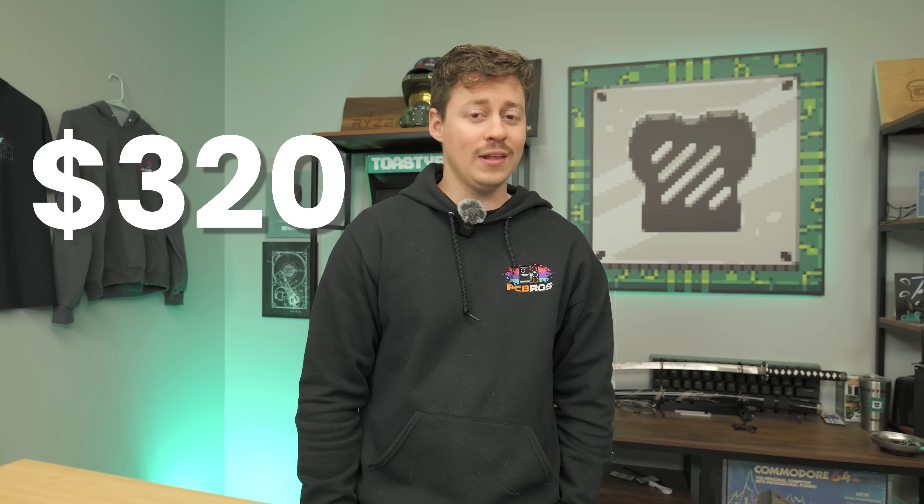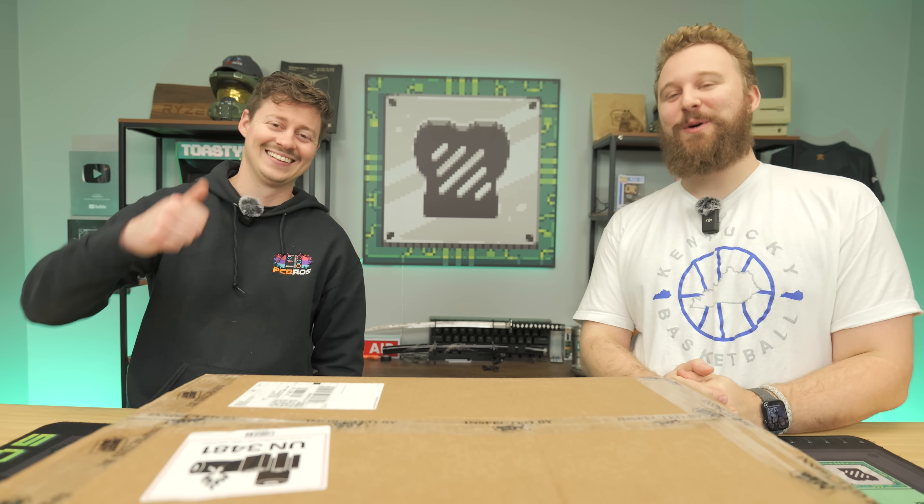$320 for a new laptop sounds really cheap — it almost sounds like a Chromebook — but this one might be able to game. It features a Ryzen 5 processor, 8 gigs of RAM, and an integrated GPU that should be capable of light gaming. But will it actually game? We're going to open up and find out.